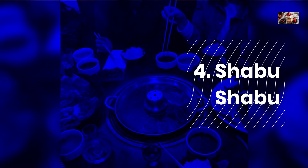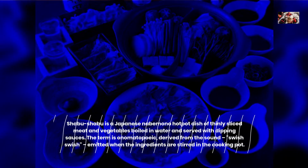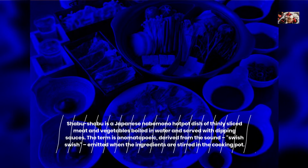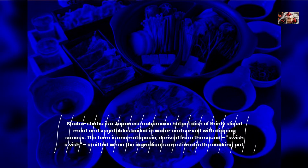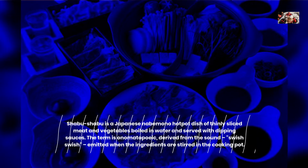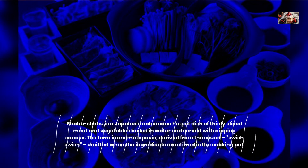Shabu Shabu is a Japanese Nabumono hot pot dish of thinly sliced meat and vegetables boiled in water and served with dipping sauces. The term is onomatopoeic, derived from the sound "swish swish" emitted when the ingredients are stirred in the cooking pot.